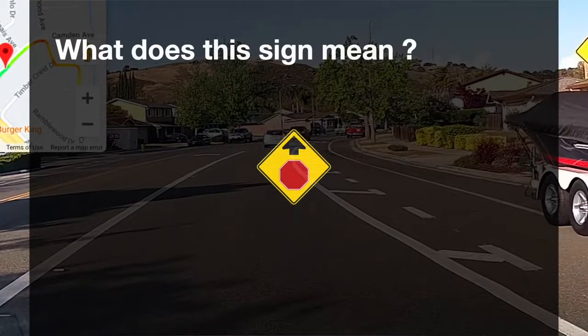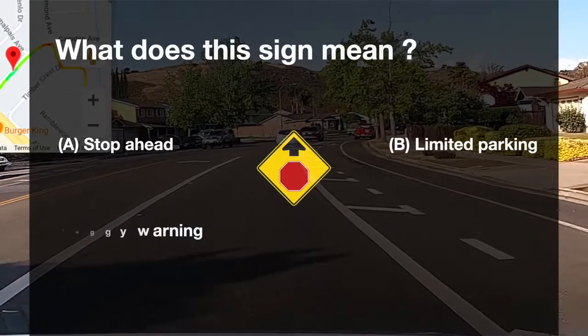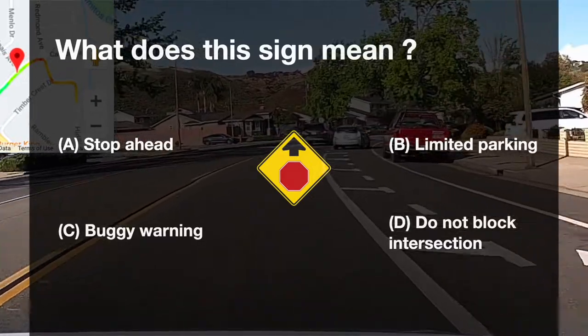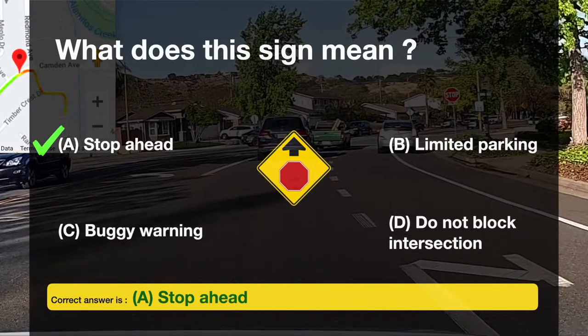What does this sign mean? A: stop ahead. B: limited parking. C: buggy warning. D: do not block. The correct answer is A, stop ahead.